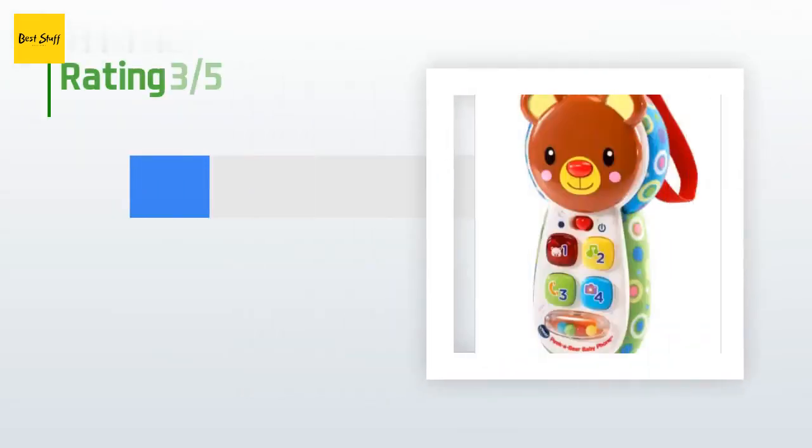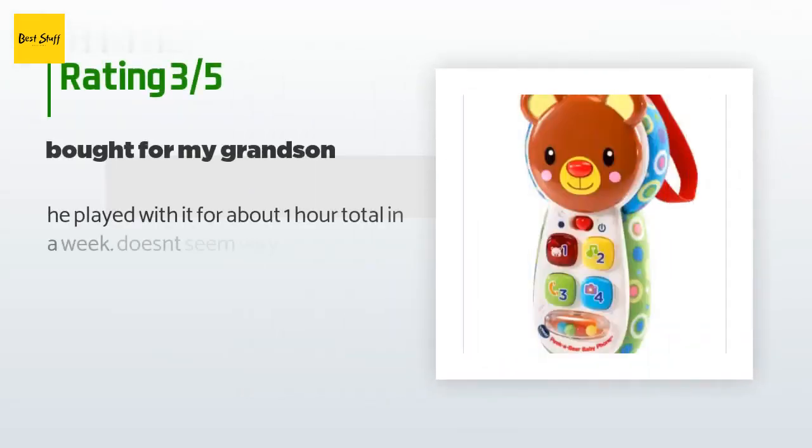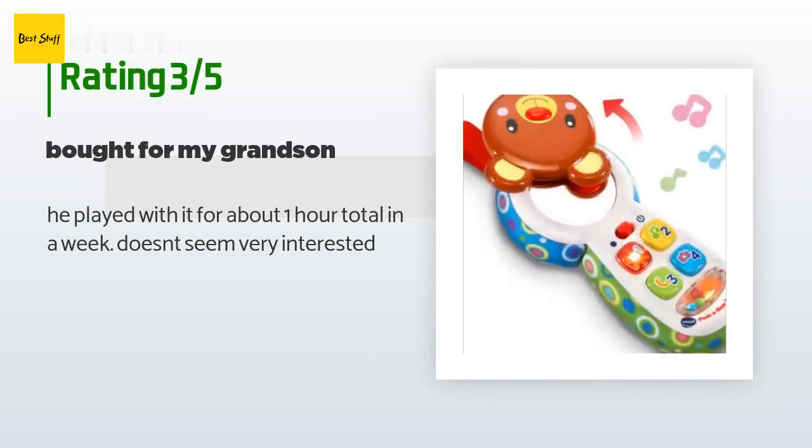An unhappy customer said: 'He played with it for about one hour total in a week. Doesn't seem very interested.'